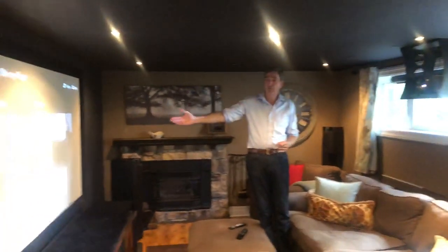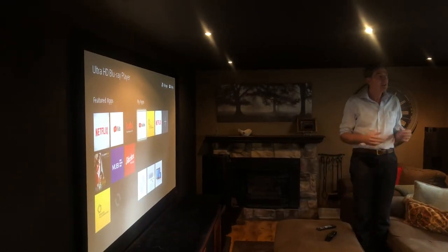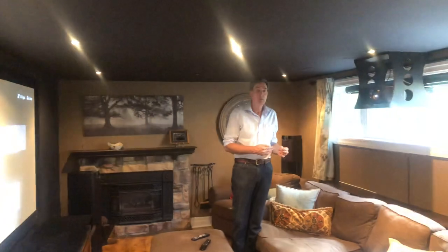If you're thinking about putting in a projector, you know that the projector has to project the image onto the screen. I have a fixed screen over on the wall, and you need a certain throw distance between the projector lens and the screen.